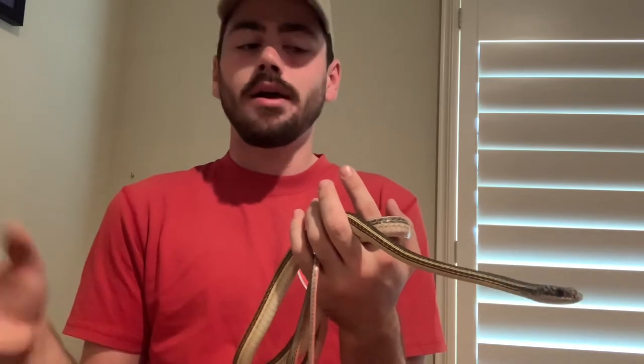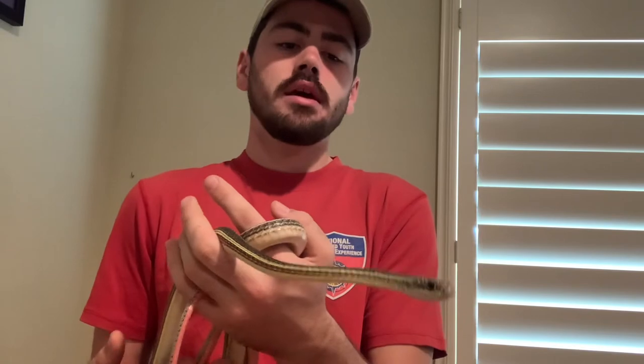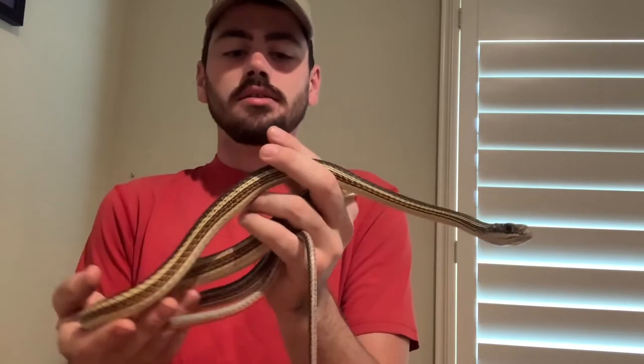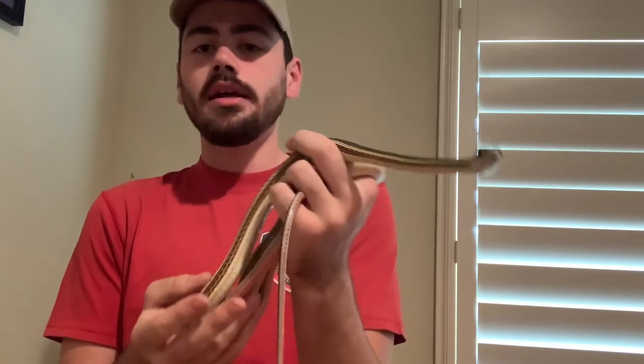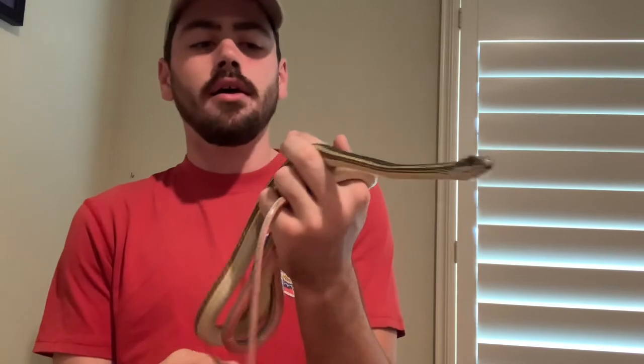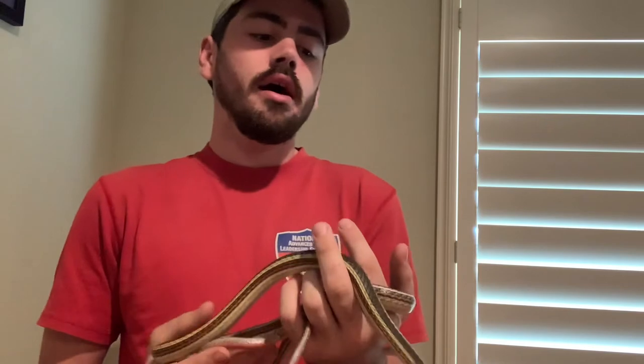Whipsnakes in my experience are a bit high-strung. When I first got this guy, he came out of the box just biting and nipping me. Since quarantine and moving him into a display tank, he's been less high-strung and less nippy — but there's always a chance of that behavior being present with a whipsnake.